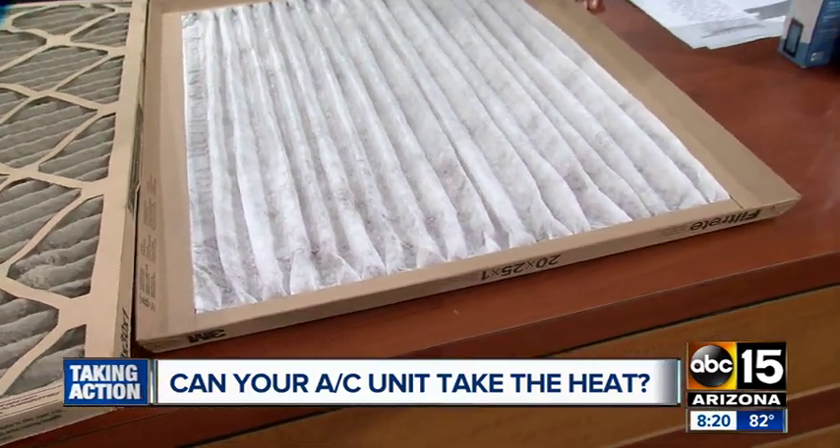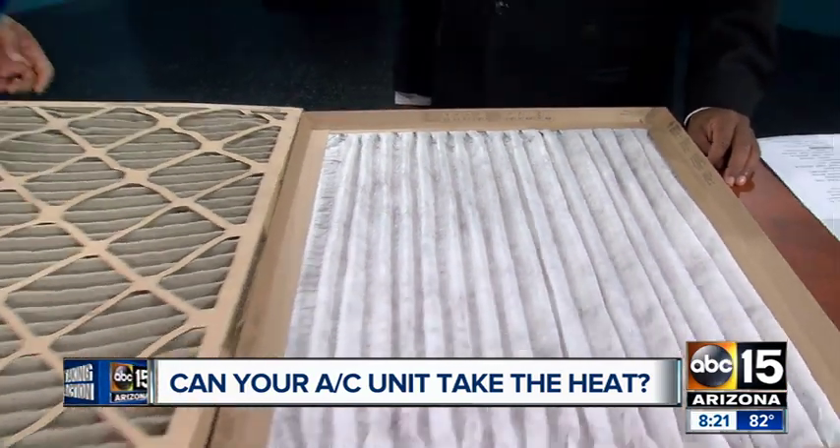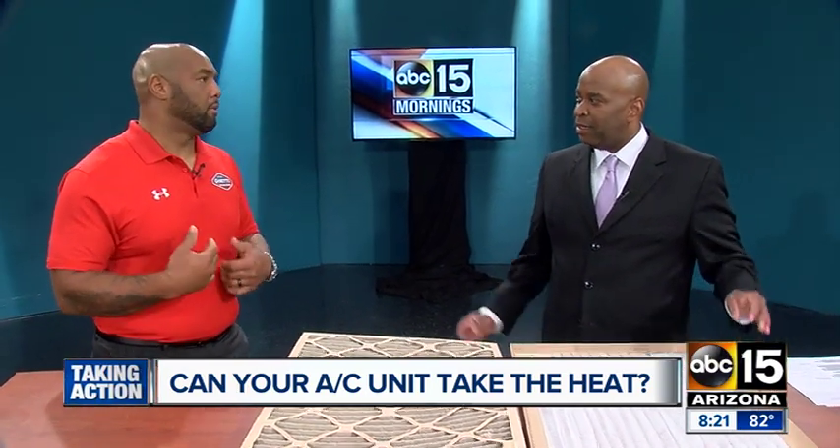A dirty air filter will cause poor airflow, can cause the unit to freeze up, and can cause components to wear out prematurely. So keeping a clean air filter is very important, not only for the system but for you. All the dust and dirt on this thing — you start breathing that stuff in. So, then there's the air quality.